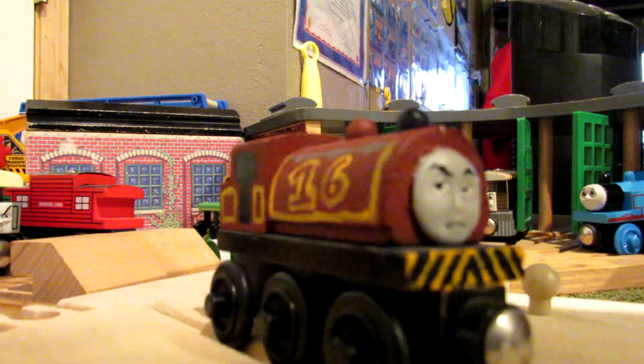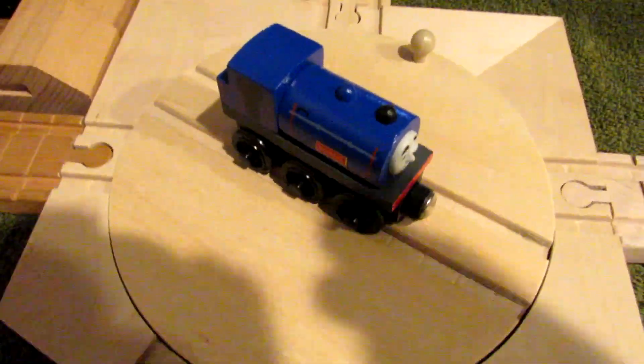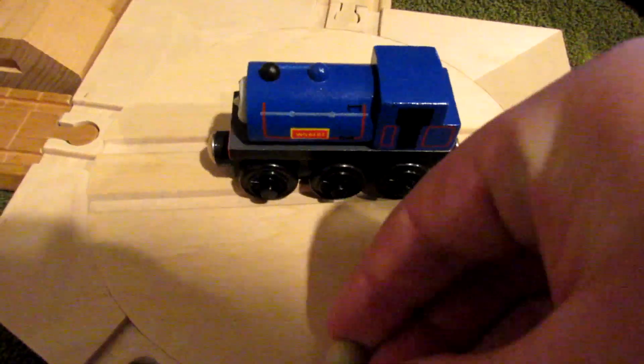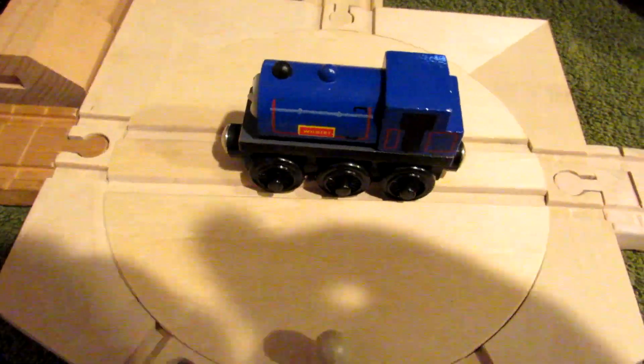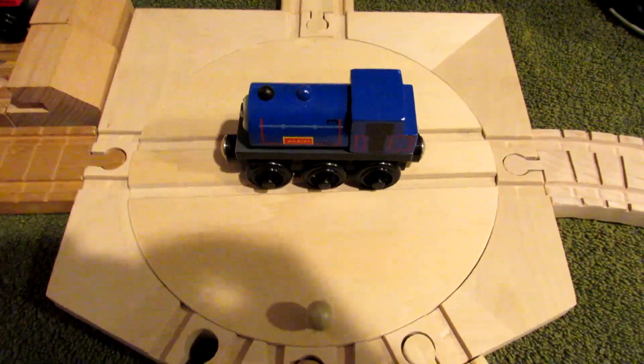This is the troublesome engine that was told about by Wilbert the Forest Engine. Anyway, Wilbert the Forest Engine is the best Winter Rally model that you can add to your collection. That's all I've got to say — thank you guys so much for watching, and hope to see you all soon.